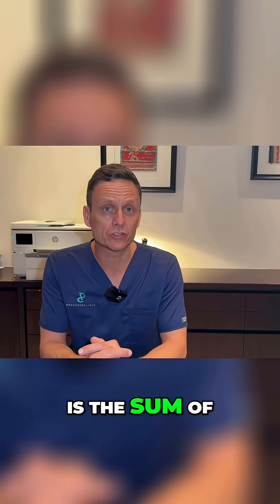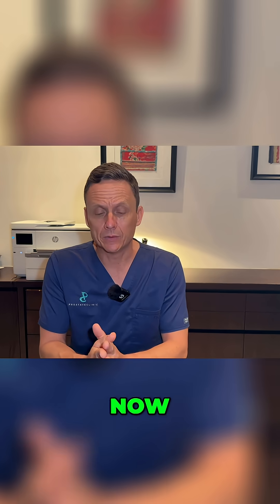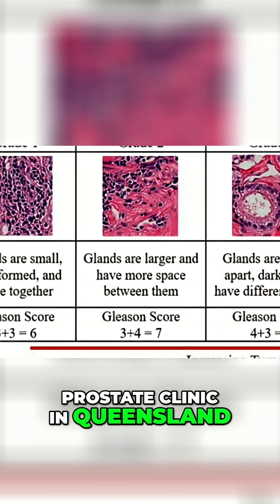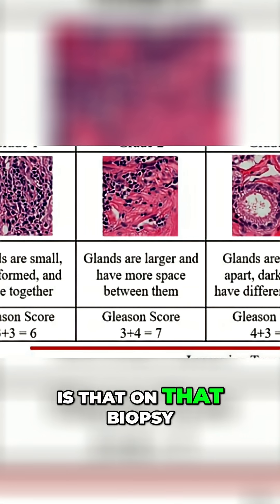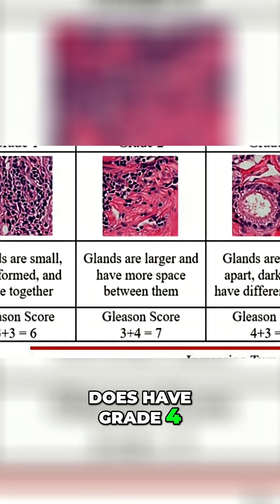The Gleason score is the sum of the two most predominant types. In contemporary practice, the most common that I see at the prostate clinic in Queensland is a Gleason score of 3 plus 4 equals 7. What that means, in essence, is that on that biopsy, that man has more grade 3 than he does have grade 4.